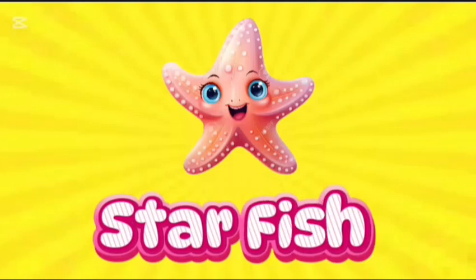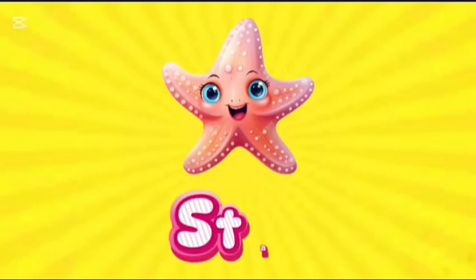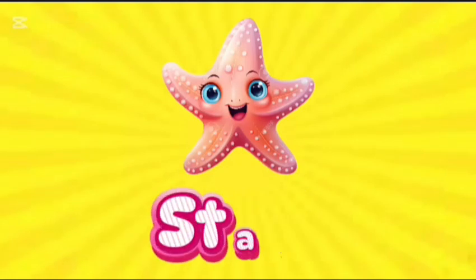Starfish. This is starfish. S-T-A-R-F-I-S-H. Starfish.